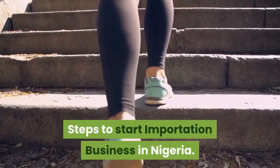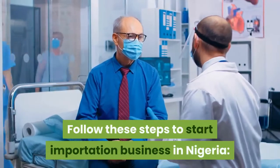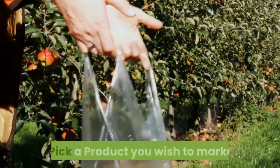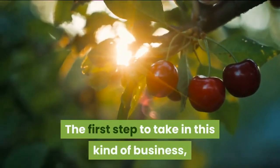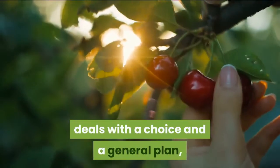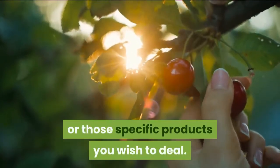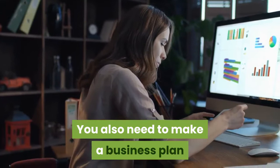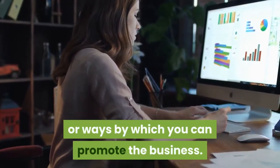Steps to Start Importation Business in Nigeria. Follow these steps to start importation business in Nigeria. Step 1: Pick a product you wish to market. The first step deals with a choice and a general plan — that is, to pick the specific product or products you wish to deal in. You also need to make a business plan that will cover your marketing strategy or ways by which you can promote the business.